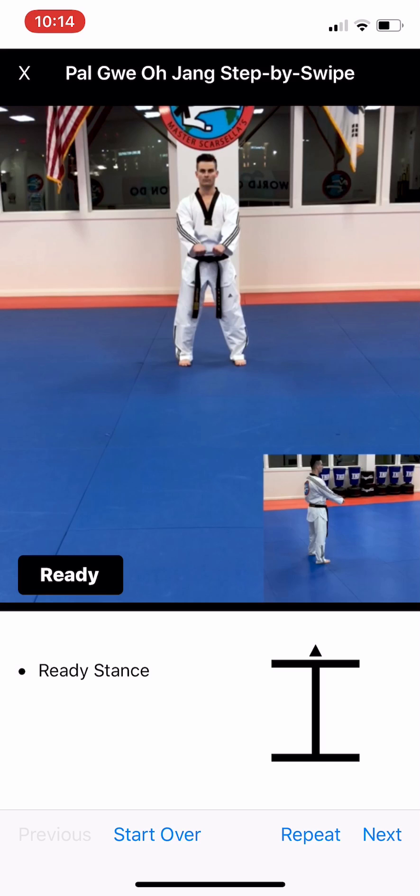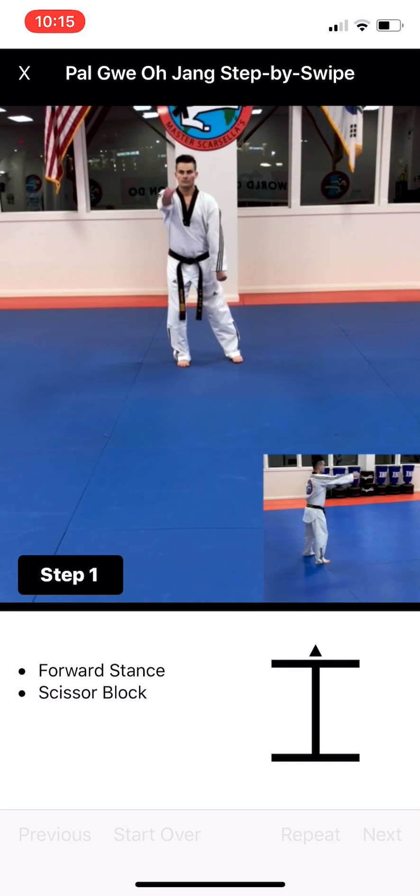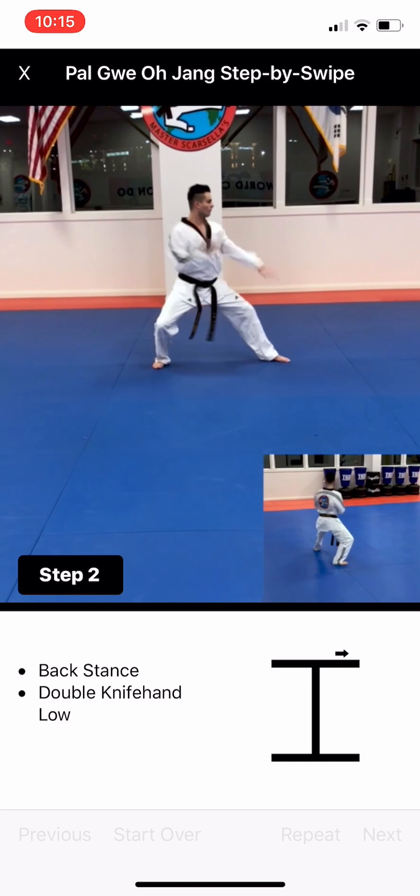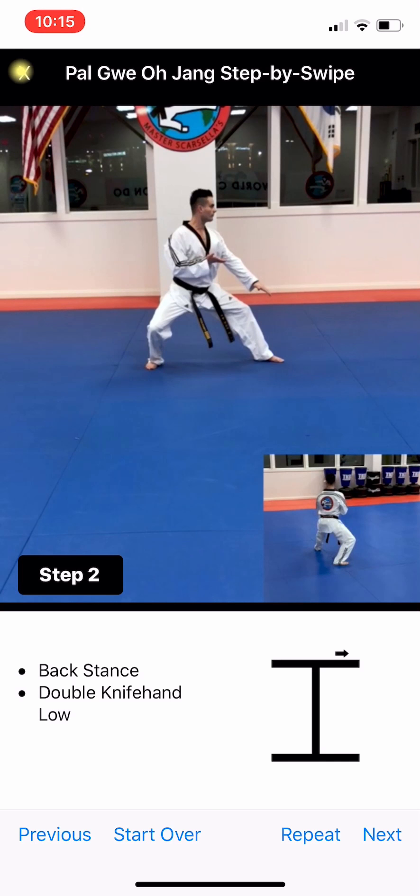If I don't want to use the swipe gestures, I can use the buttons at the bottom. I can hit next on the far right, and it's going to show me the first movement. Then I can keep continuing all the way through the form.